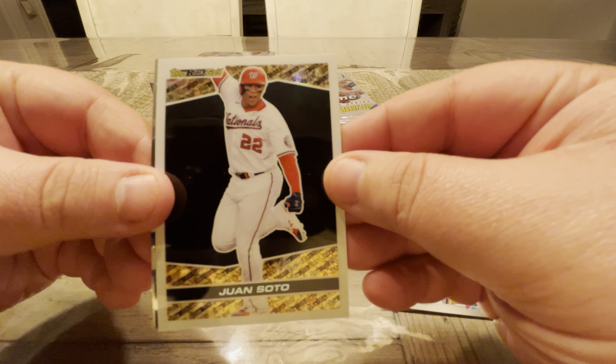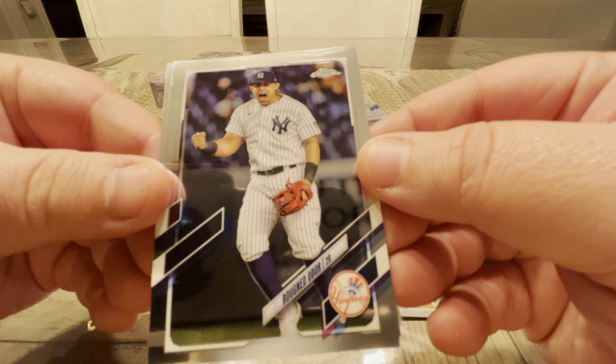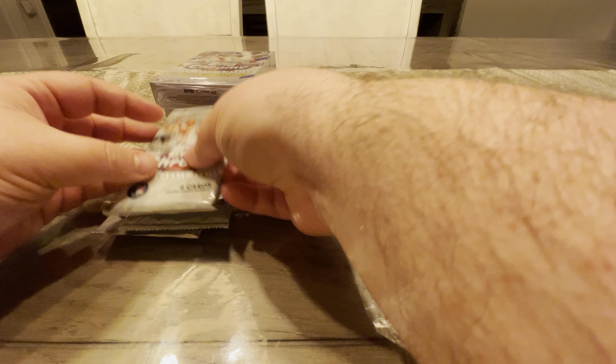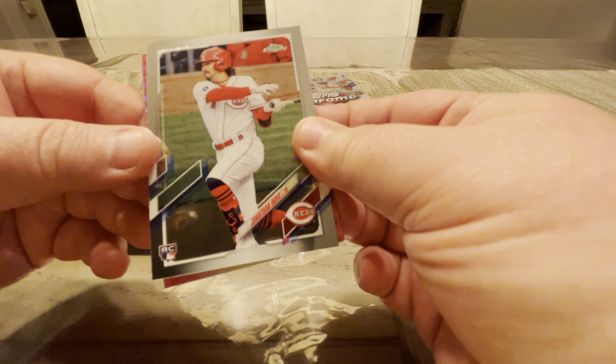We've got Mark Melancon. Oh, speaking of the Nats — Juan Soto. Hopefully he'll be a Met soon. I'll take that. Rugned Odor and Marcus Semien. So far these ones are kind of feeling a lot like the other ones, but there's still time. We're only into the first one.